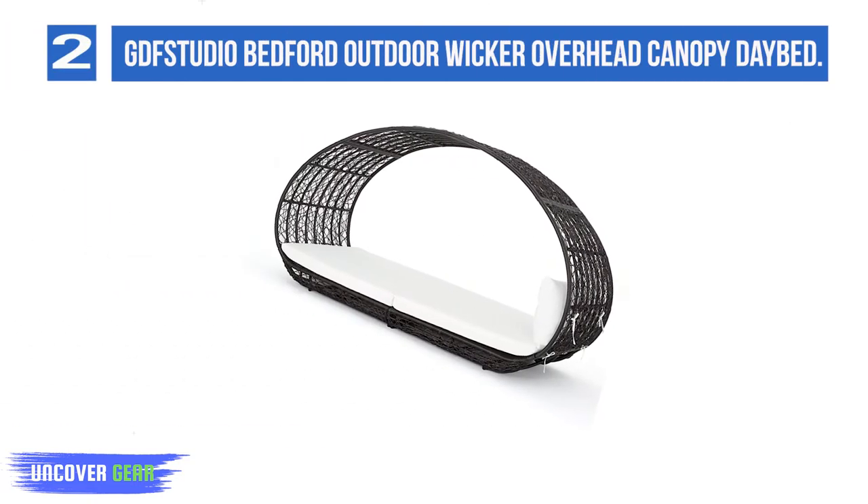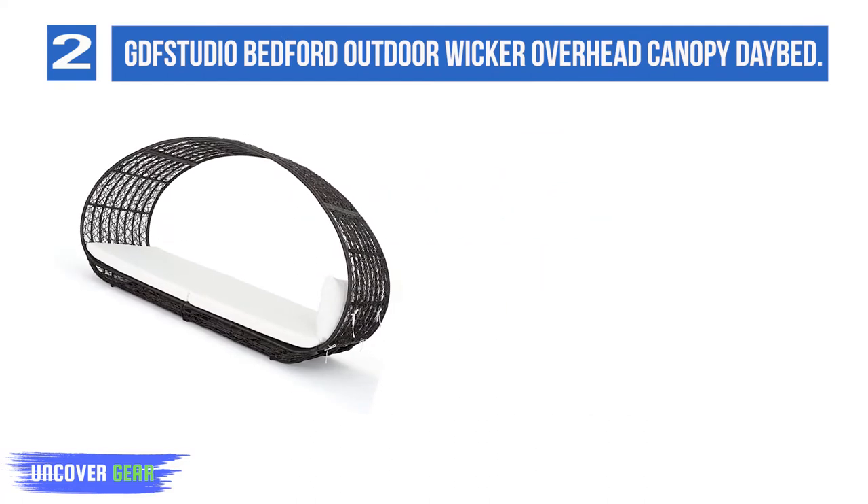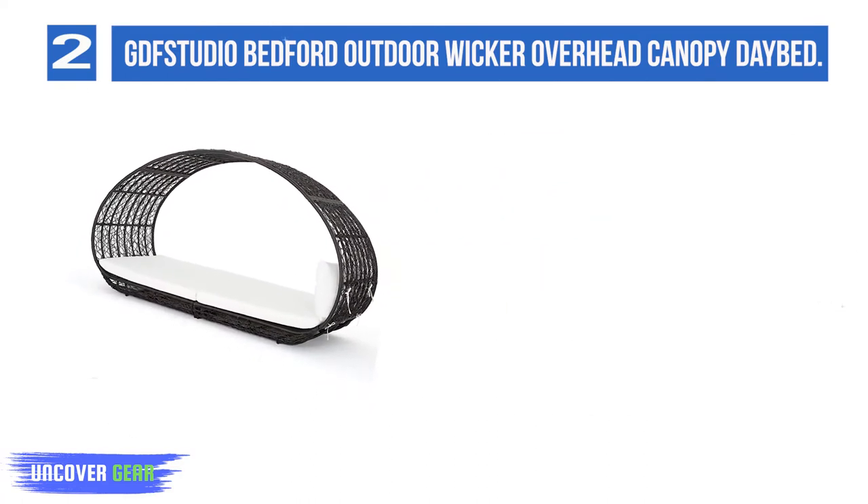Number 2: the GVV Studio Bedford Outdoor Wicker Overhead Canopy Daybed. Made of 100% polyester, this outdoor daybed comes with an overhead canopy to provide shade from the sun and shelter from the rain.